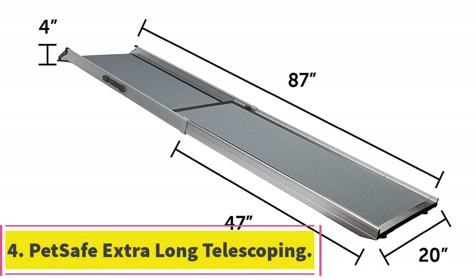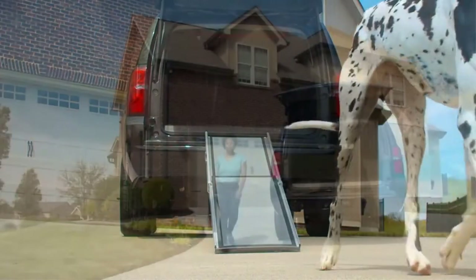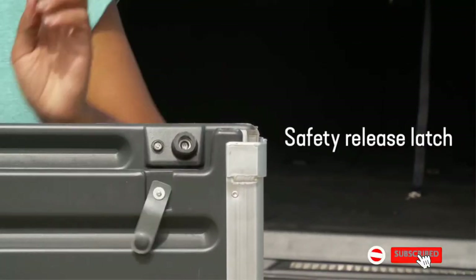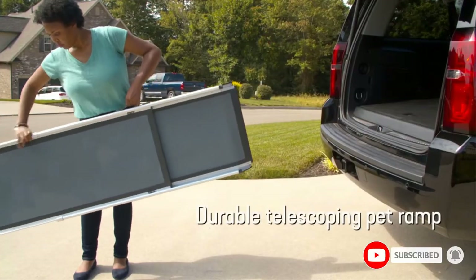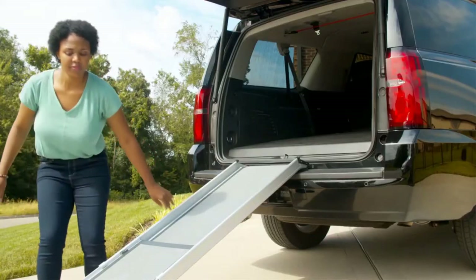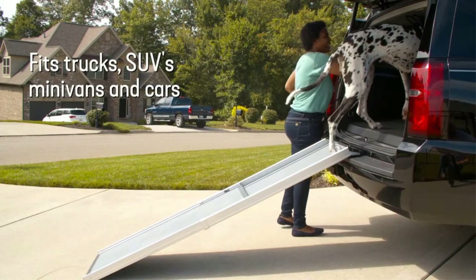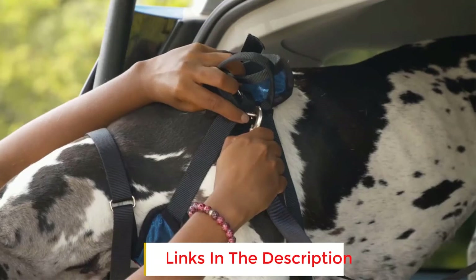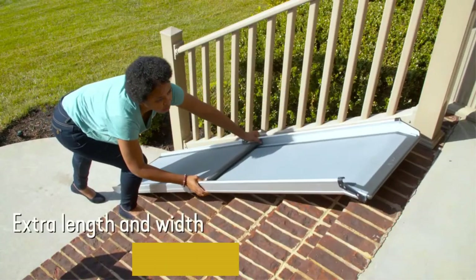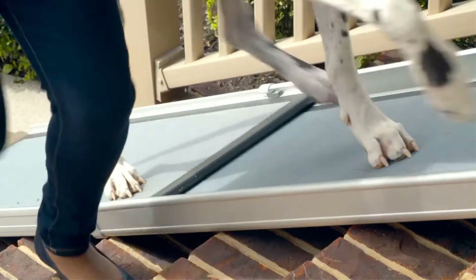At number 4: the PetSafe Extra Long Telescoping Dog Ramp. It weighs 18 pounds but supports weights of 300 pounds, features an aluminum and plastic design for strength, a high-traction surface, and is easy to clean with mild detergent. This extra-long telescoping ramp is suitable for vehicles with steeper inclines. As the material used is tough aluminum metal, it can support weights of up to 300 pounds. The surface is made of a high-traction material with side rails to prevent your furry friend from slipping off. You can simply slide it inwards and lock it with the safety latch when it is no longer required.